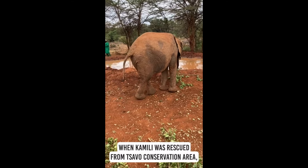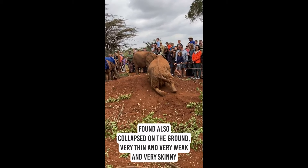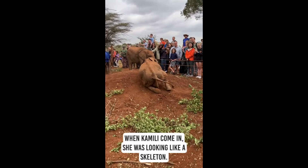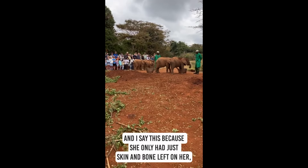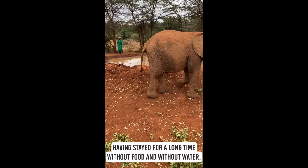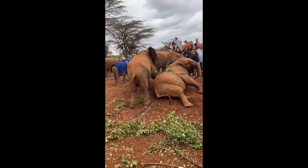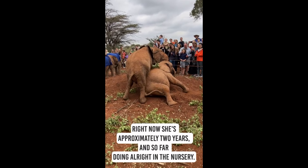Aunt Camille was rescued from our conservation area. She was found collapsed on the ground, very thin, very weak, and very skinny. When Camille came in, she was looking like a skeleton — only skin and bone left on her, having stayed a long time without food and without water. Right now she's approximately two years old and so far doing alright in the nursery.